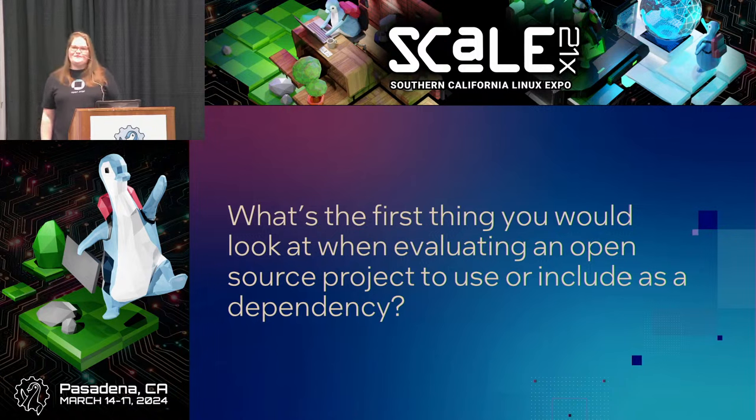I always look for something that's active — the number of contributors for open source software and commit activity as well. When was the last time the code was committed? If it's not an active project, I wouldn't even look at it regardless of the CVE. If it's not active, I don't even bother.